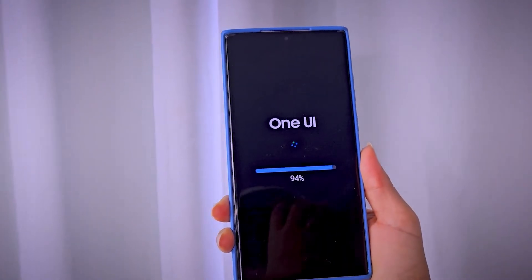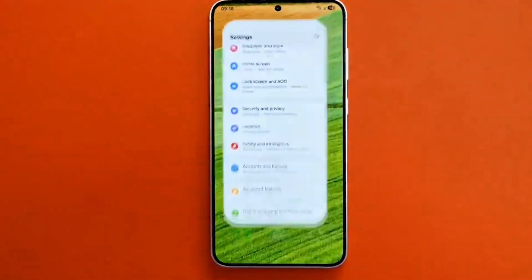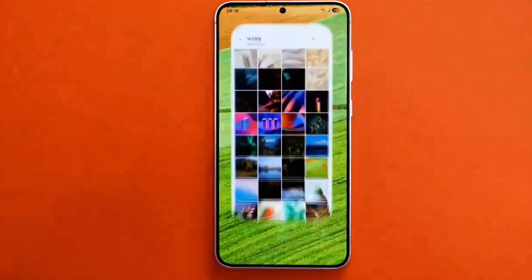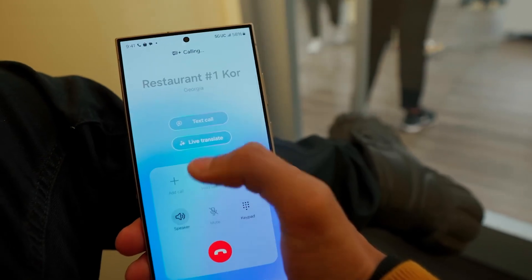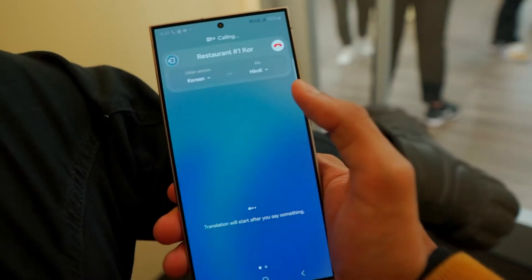From what we know, the One UI 7.0 beta for the Galaxy S24 series is available in the US, Korea, and Germany. It might also be live in the UK. Poland, India, and China will get the beta as well, but possibly at a later date.